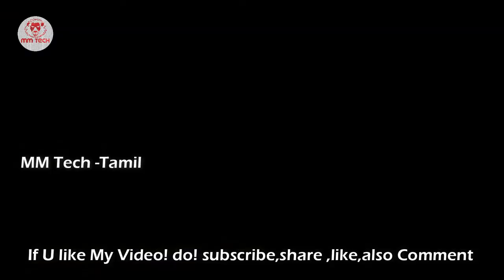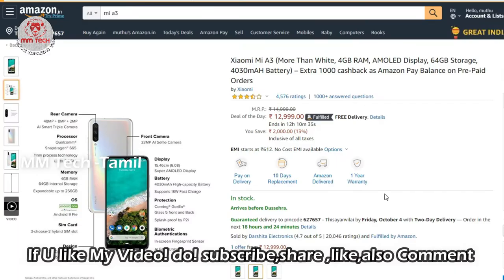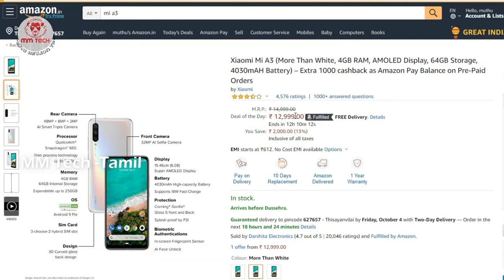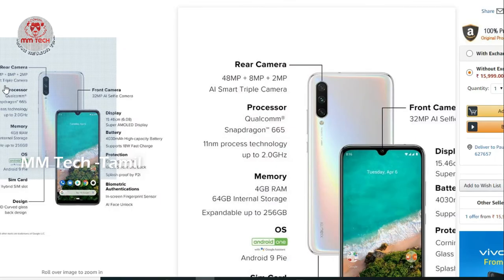Let's go to the video. The first mobile is the Xiaomi MI A3. It has 4GB RAM and 64GB internal memory. The battery is 4000 mAh. You can use Amazon Pay Balance cashback. It has a rear triple camera: 48MP, 8MP, plus 2MP. The processor is Snapdragon 665 with 4GB RAM and 6GB RAM options.